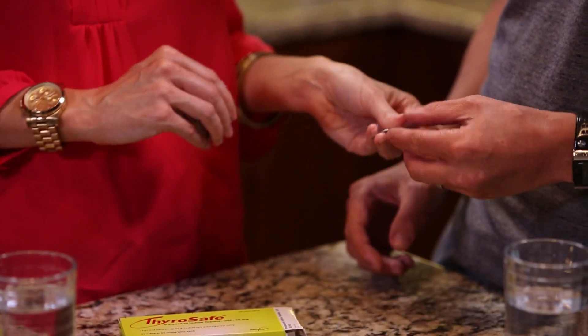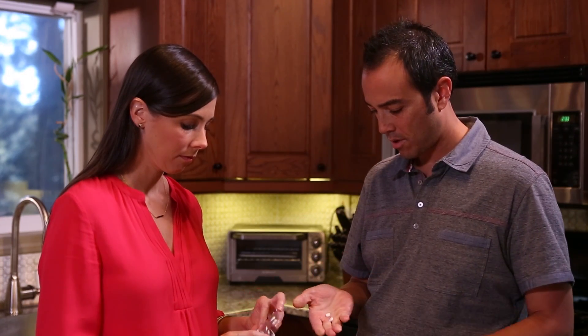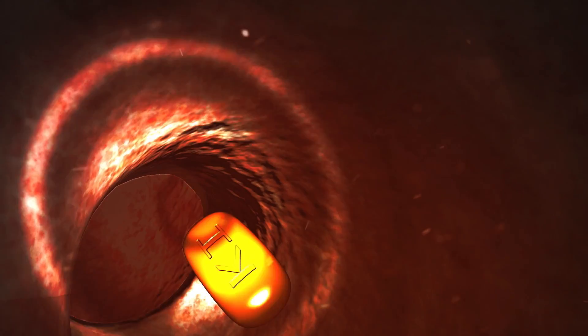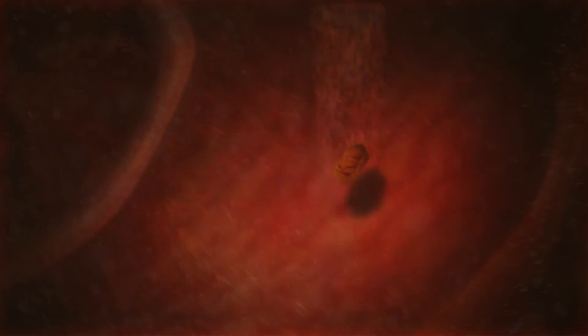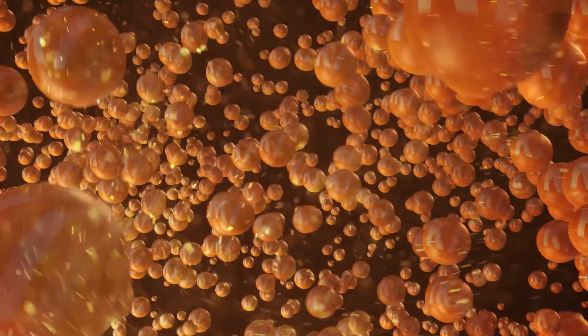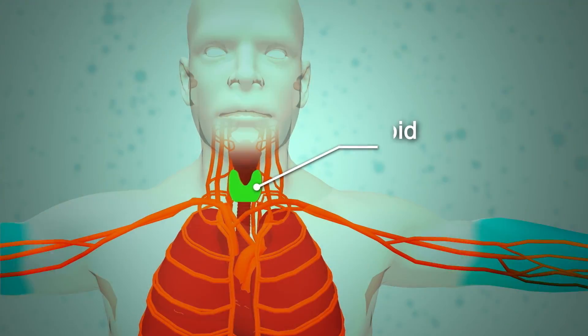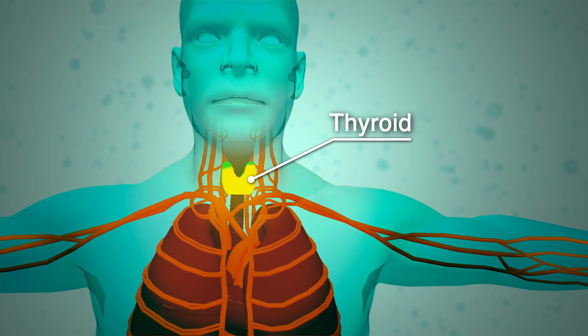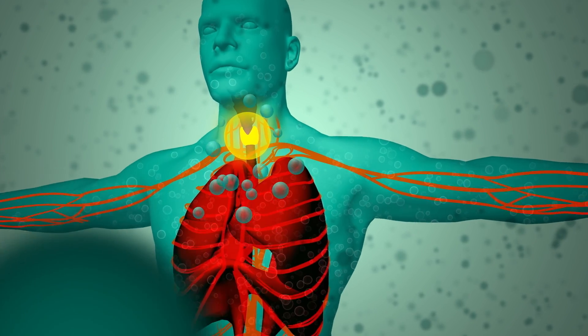KI's effectiveness depends on how much time has passed between the time you are exposed to radioactive iodine and the time you take KI. Here's how it works: KI dissolves in the stomach and releases stable iodine. The medication is carried by the bloodstream to your thyroid gland. The thyroid gland fills with stable iodine, which helps block radioactive iodine from being absorbed.